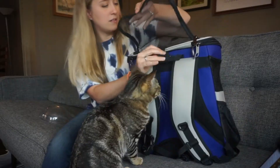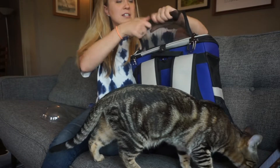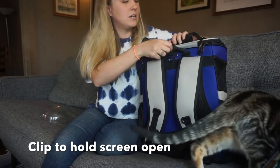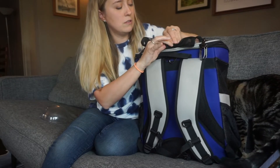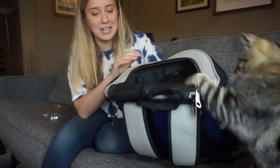It also has a little clip that's fantastic if you want to leave the screen open — you just attach it here to keep the top open. This is really handy if you're hiking with your cat and want to keep the top open, or if you just don't want the mesh getting in the way.